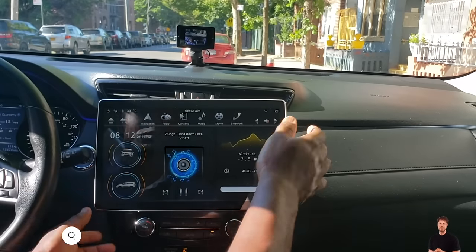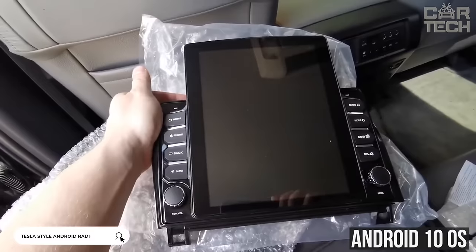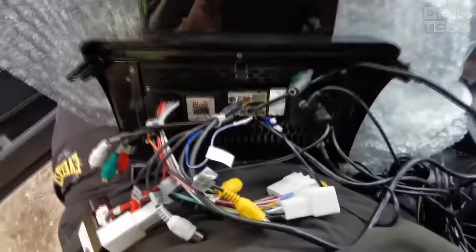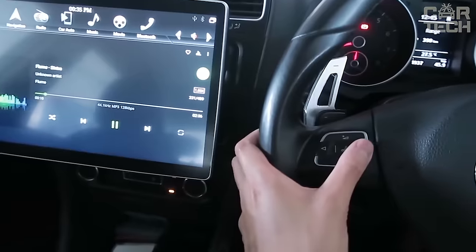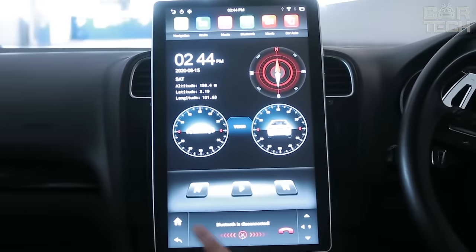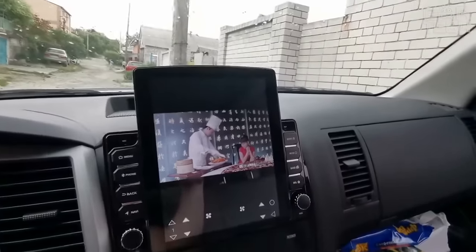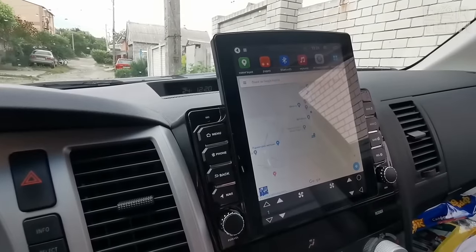OEM Tesla-style car stereos for different car models with Android 10 OS installed. The multimedia device has 8 cores, 6GB of RAM, and 128GB of internal memory. It is possible to connect to the CarPlay system and there is a built-in DSP audio processor. The stereo shows high sound quality, responsiveness, and provides great opportunities on the road. Playing music, movies, and games has become easier — download free programs for every taste, including browsers, players, educational applications, and GPS navigators from the App Store.